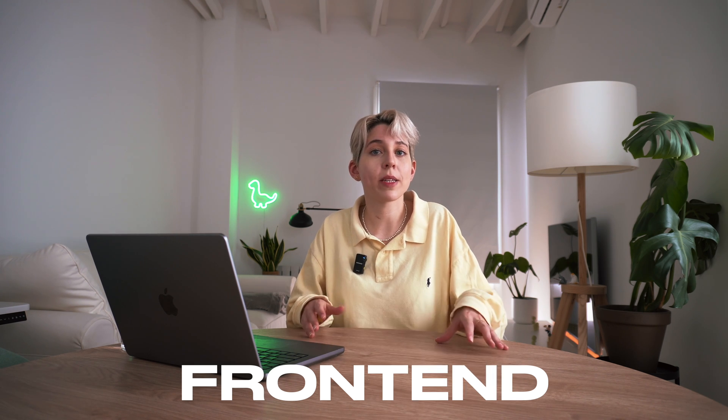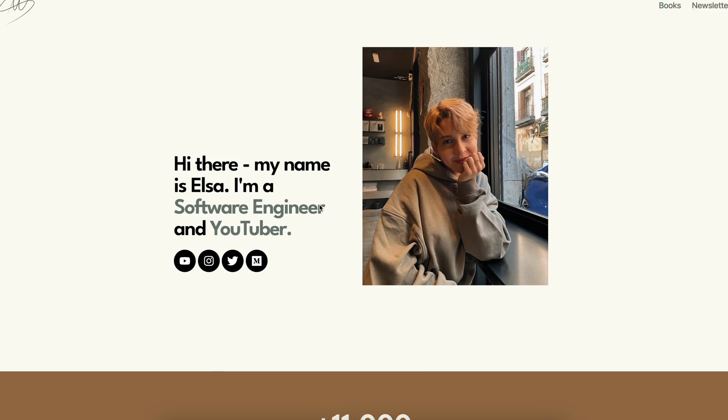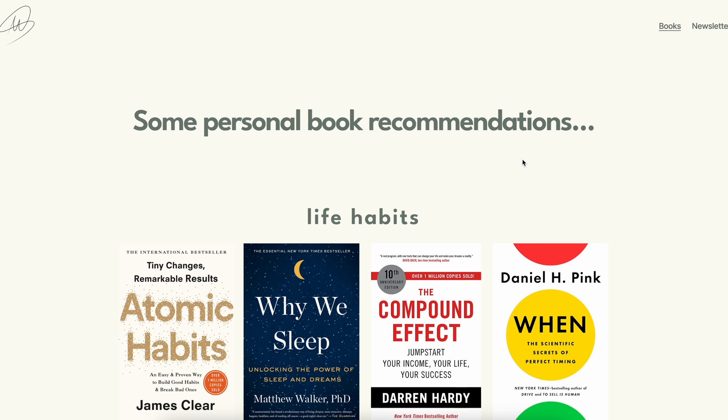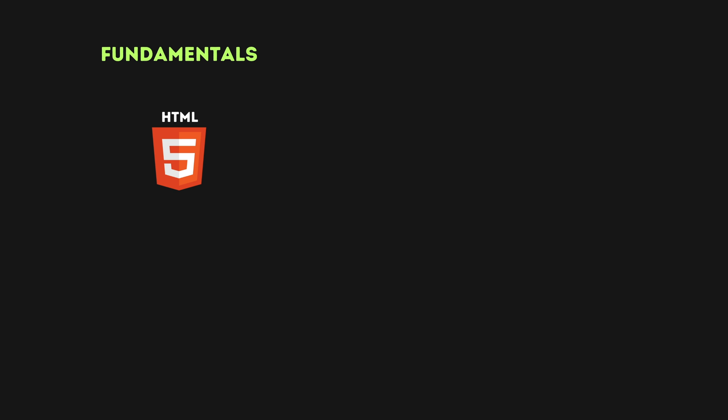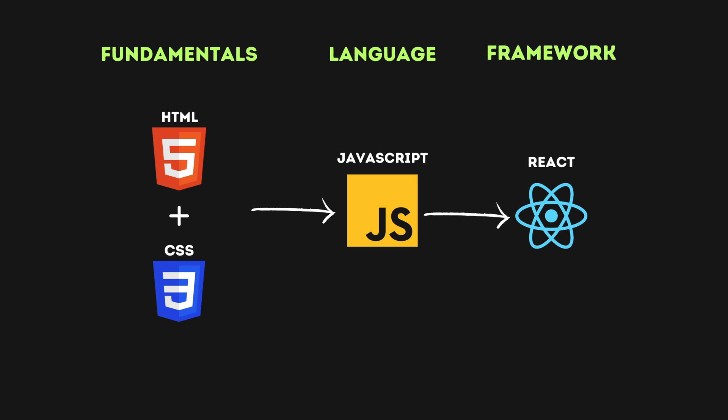Front-end is the part of a website or application that users interact with directly. It includes the visual aspects and user interface elements, such as buttons, text, images, navigation menus, and more. First, you want to learn HTML to understand how the structure of a website works. Then you're going to learn CSS to make that structure look good with some styling. And then you're going to learn JavaScript to make that website interactive. People don't just use JavaScript by itself — they use a framework to build user interfaces. If your goal is to get a job, you should probably learn React because it's the most popular, but there are plenty more you can choose from.